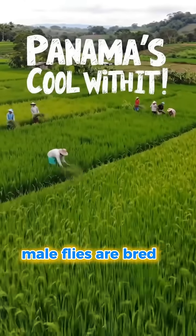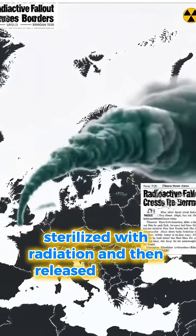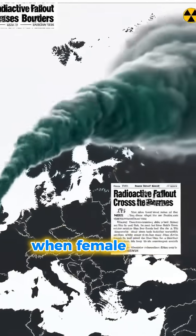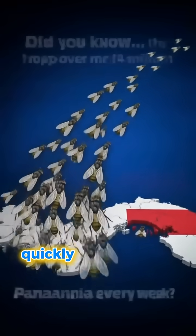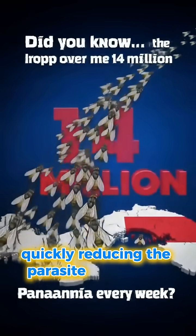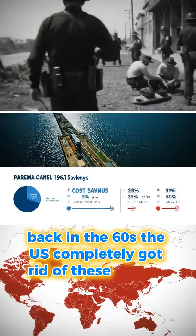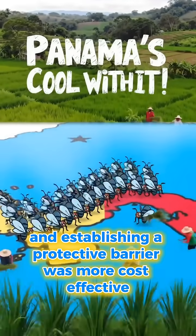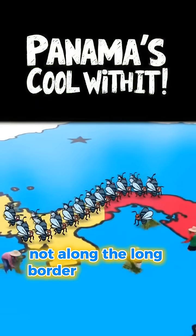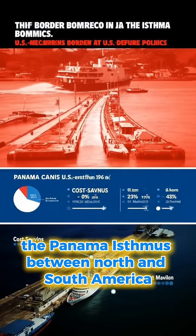Male flies are bred in specialized facilities, sterilized with radiation, and then released into the wild. When female flies mate with these sterile males, they lay eggs that never hatch, quickly reducing the parasite population. Back in the 60s, the U.S. completely eradicated these flies at home, and establishing a protective barrier was more cost-effective at the narrowest part of the continent — the Panama Isthmus — between North and South America.